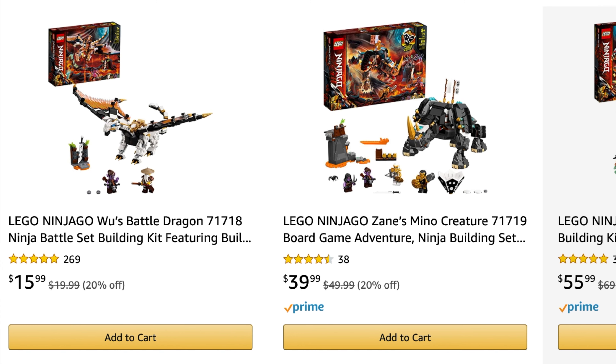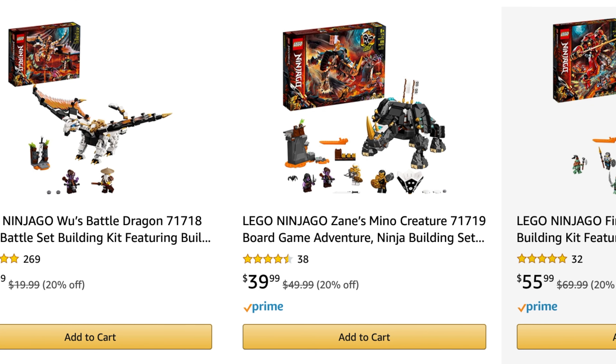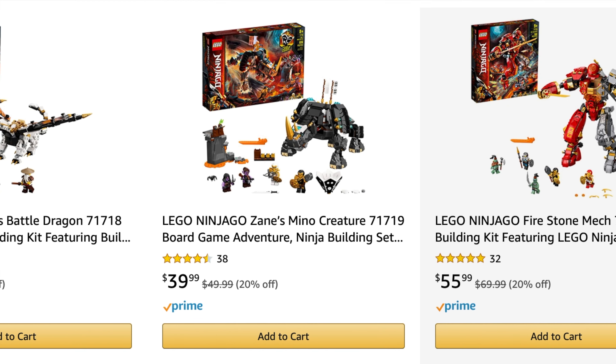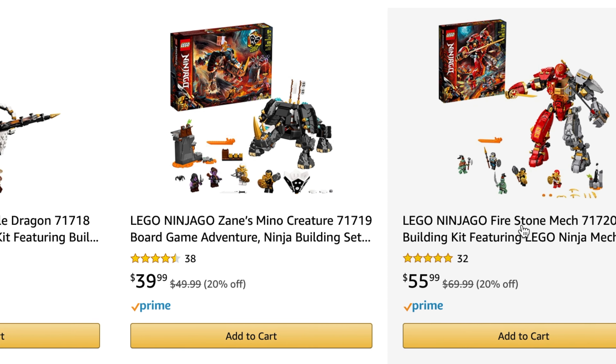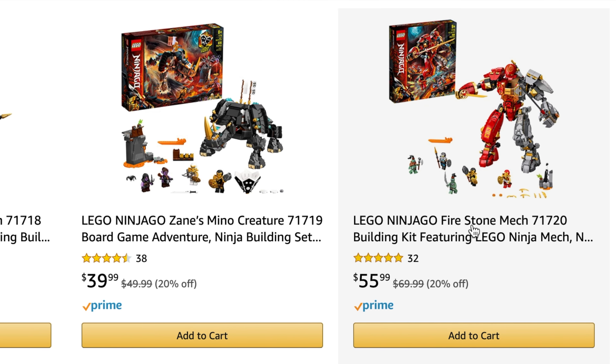LEGO Ninjago Wu's Battle Dragon, set number 71718, you get it for $15.99. The LEGO Ninjago Zane's Mino Creature, set number 71719, retail $49.99, you get it for $39.99. LEGO Ninjago Firestone Mech, set number 71720, retail price $69.99, you get it for $55.99.